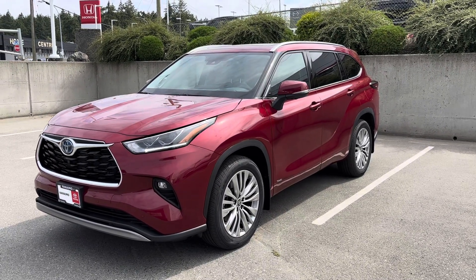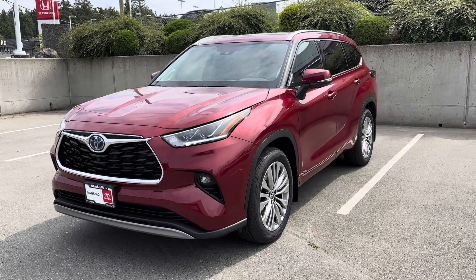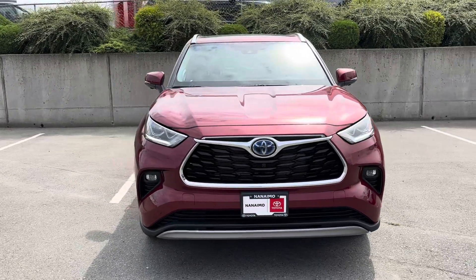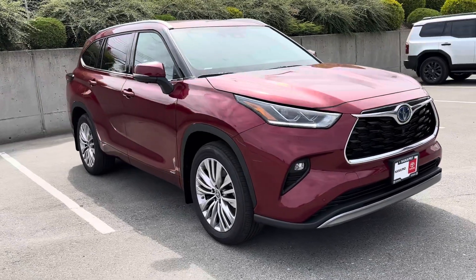Hey there Bella and Neil, it's Lee McDonald at Nanaimo Toyota. Just wanted to thank you guys for coming in. A little quick tour of the available on-ground 2024 Highlander Hybrid Platinum package in Ruby Red.